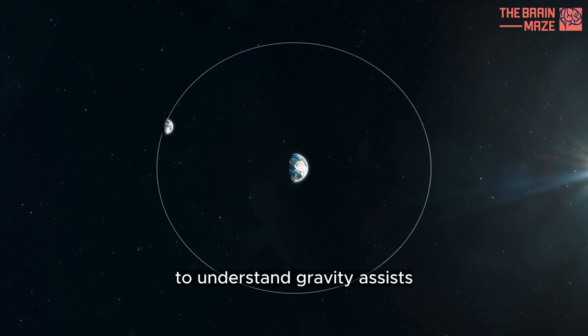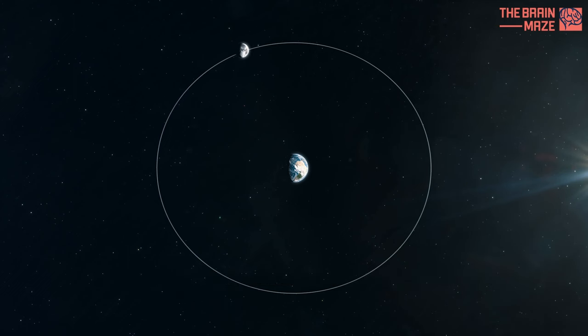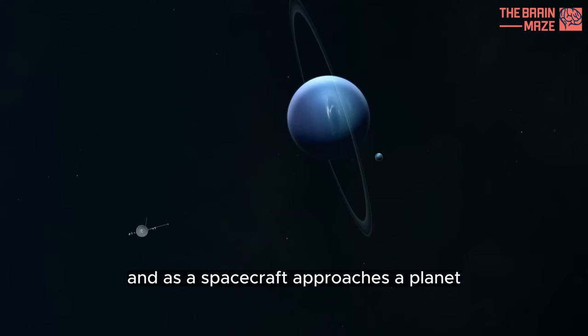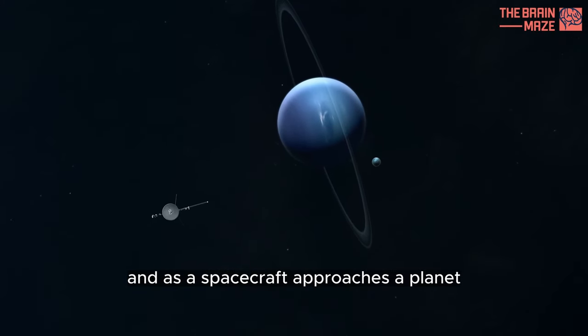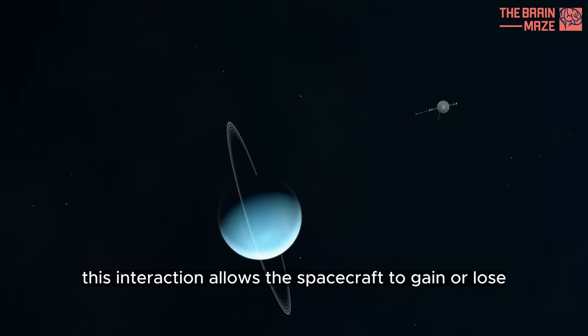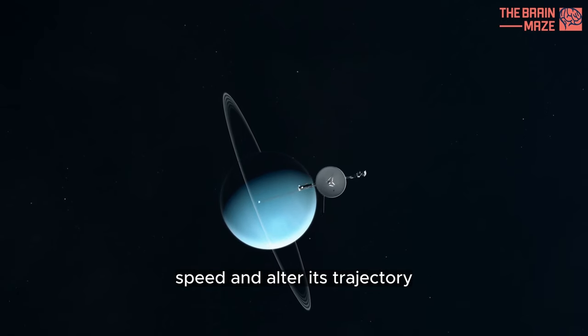To understand Gravity Assists, we must grasp the concept of orbital mechanics. Every object in space has a gravitational field, and as a spacecraft approaches a planet, it experiences a gravitational tug. This interaction allows the spacecraft to gain or lose speed and alter its trajectory.